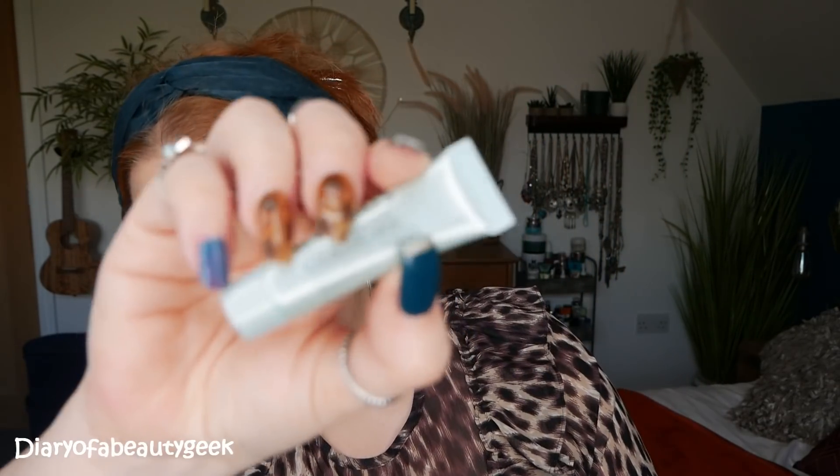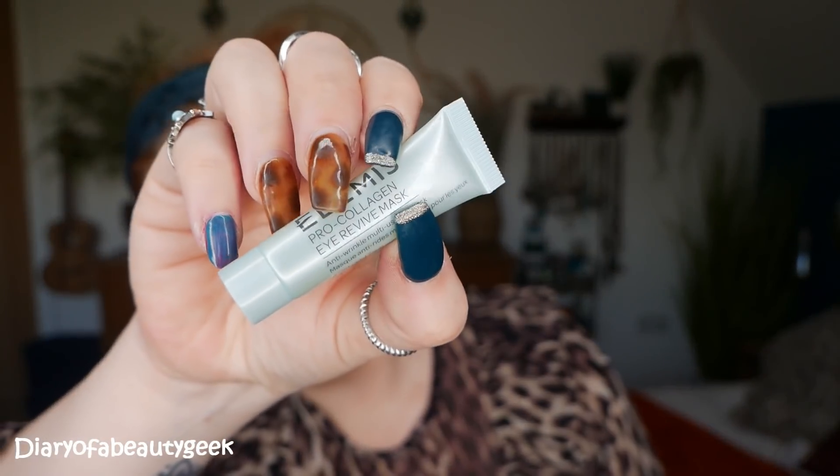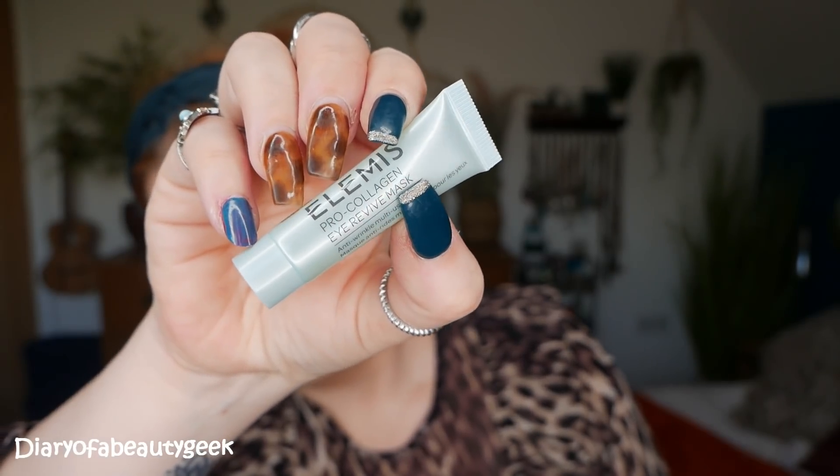Then we've got an Elemis Pro Collagen Eye Revive Mask — an anti-wrinkle multi-use eye mask, and this is a tiny 4ml mini. I cannot wait to try this one. I think the most exciting product in the box for me though is the Cleansing Balm — it's a Pro Collagen Neroli Cleansing Balm.